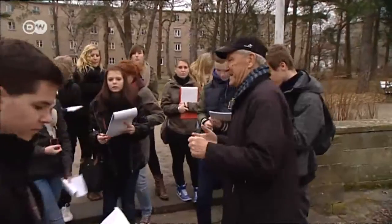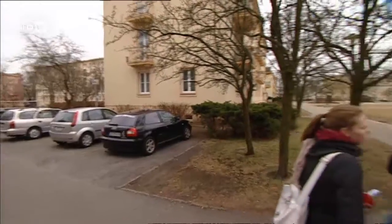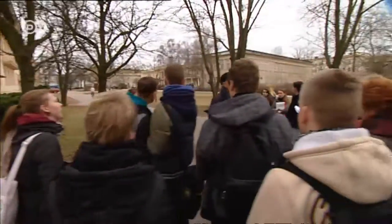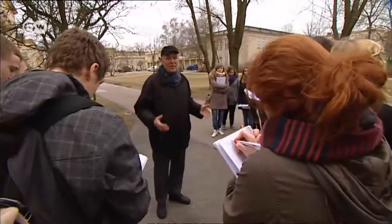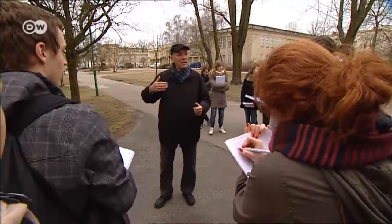These high school students are learning about a city with a very special history. This is what the entire city was supposed to look like back when the planners designed it — plenty of green space and interesting buildings.